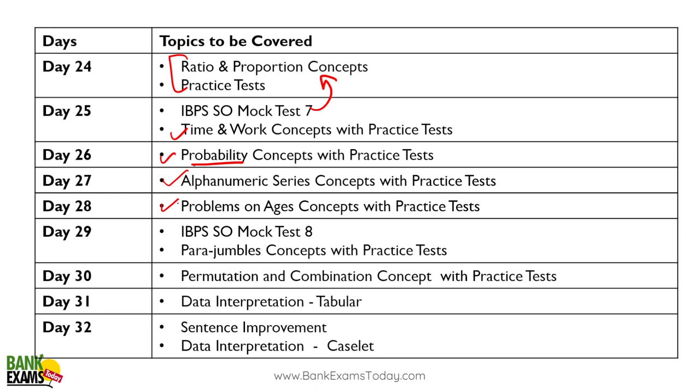Day twenty-eight: problems based on ages — I've seen this topic appear in both quant and reasoning sections. It's a fairly easy topic. Day twenty-eight: mock test. Day twenty-nine: para jumbles — practice well, do at least a hundred questions of para jumbles. That will help you.